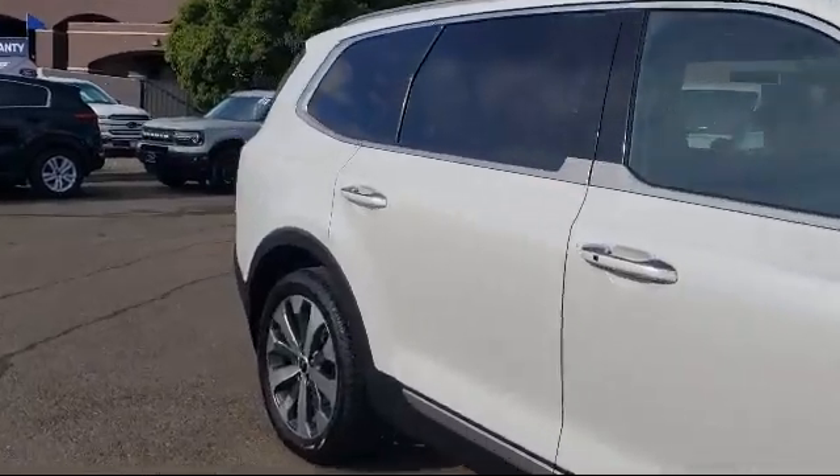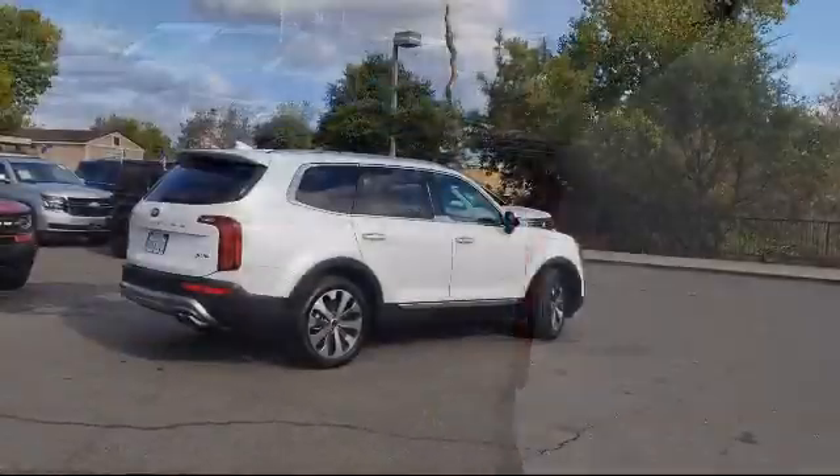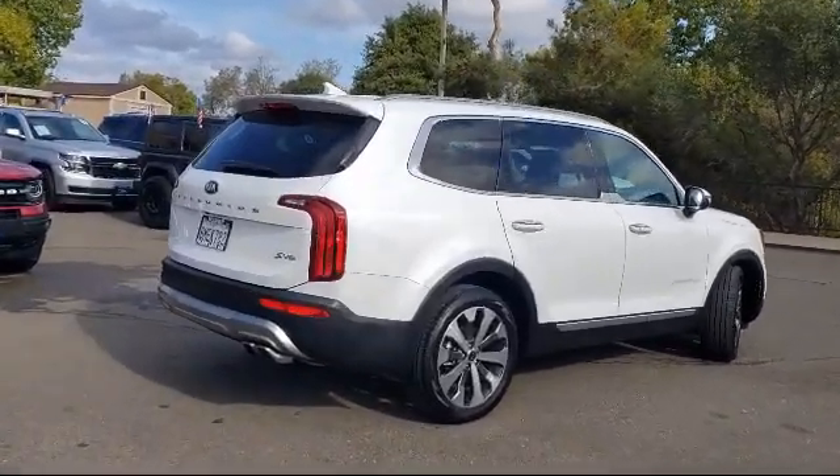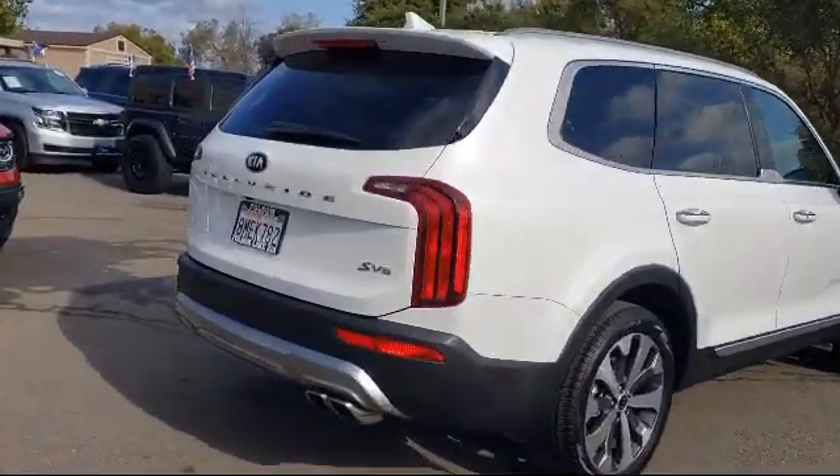It also features dual front-side impact airbags, alloy wheels, a leather-wrapped steering wheel, fully automatic headlights, and has less than 20,000 miles on the odometer.